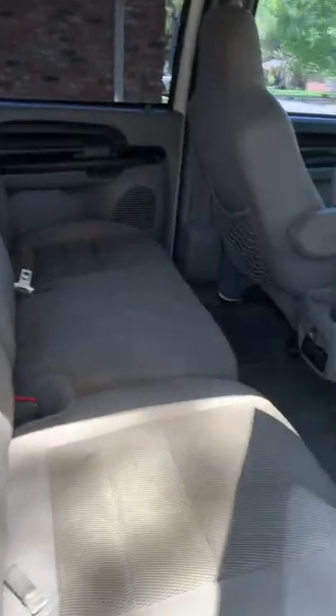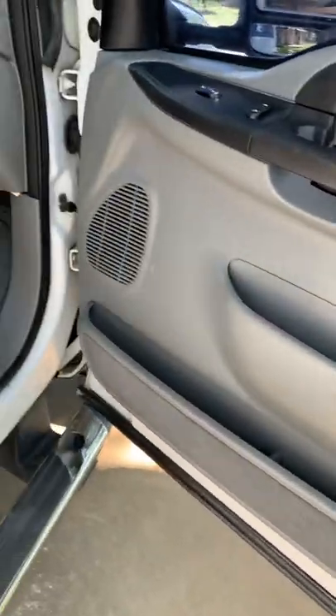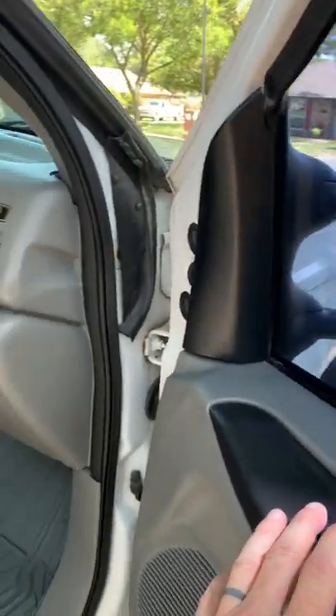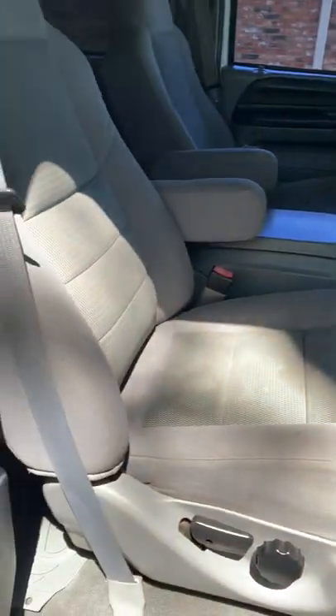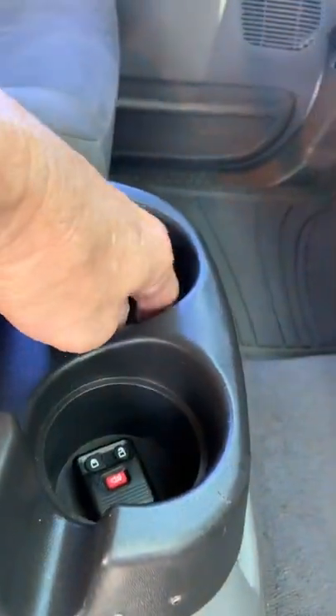There is a wedge right there — you know how to put a wedge in to push the dent out. The cup holders.